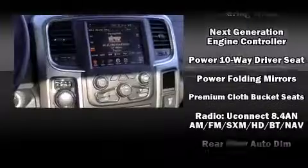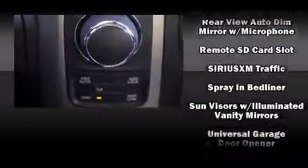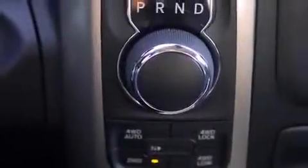Various mechanical systems are monitored by electronic stability control, keeping you on your intended path. We'd also be happy to help you arrange financing for your vehicle. Stop in and take a test drive.